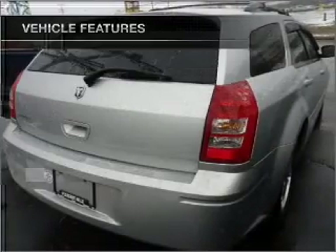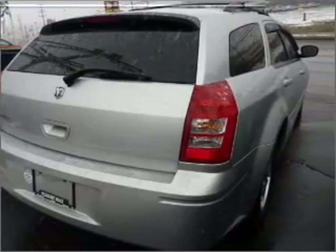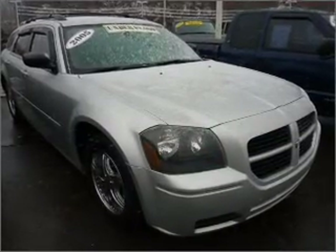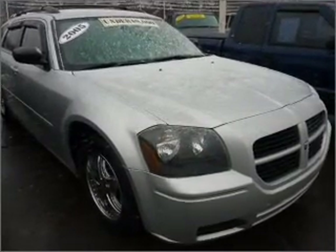Air conditioning, power door locks, power windows, power steering, cruise control, power mirrors, and AM-FM stereo with a CD player. Call today to schedule a test drive.